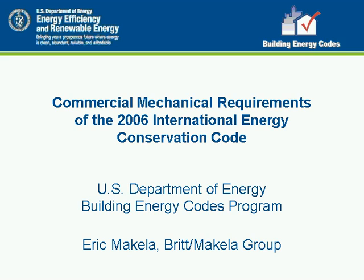Welcome to the Commercial Mechanical Requirements of the 2006 International Energy Conservation Code training video brought to you by the U.S. Department of Energy. You can now receive 0.10 CEUs towards ICC Renewal Certification and/or 1.0 AIA CES Learning Units.